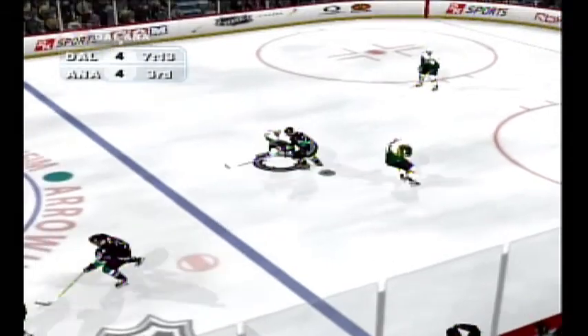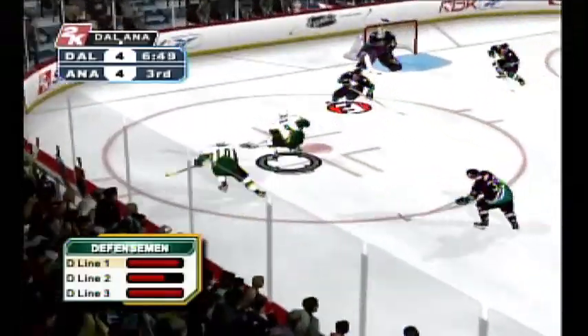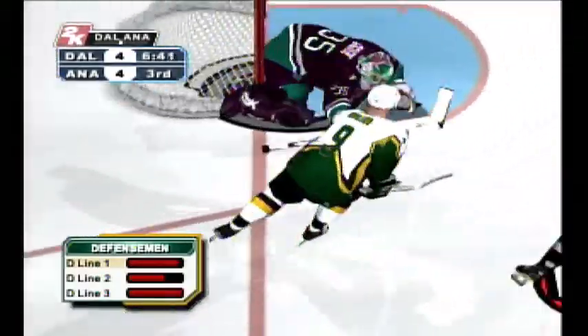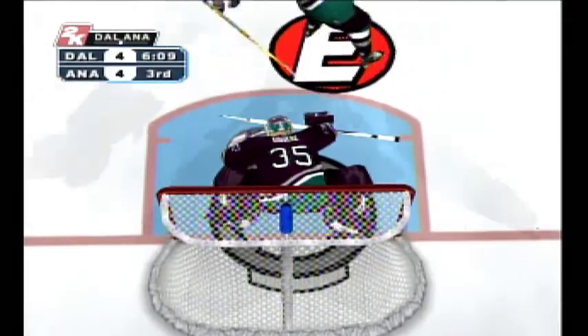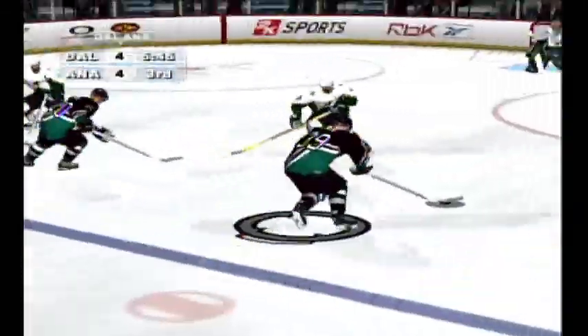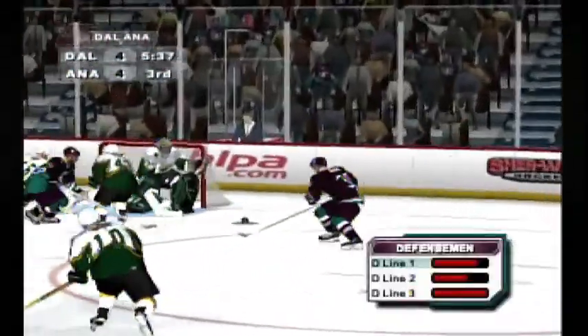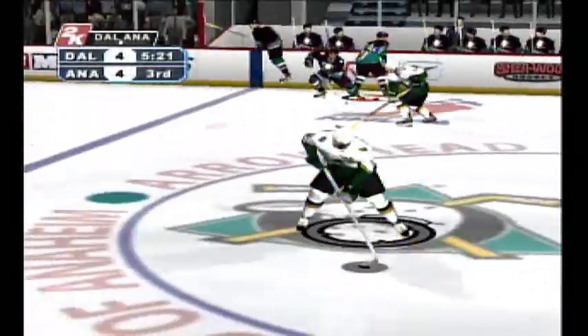The puck gets sent to the center, and here come the Ducks with a chance — it's shot. The shooter wanted to go to the right side low, but the goalie sealed that right off. The Stars wanted to make a line change with their forwards — they get a chance to do it now. Kearney with the pass up the center, he shoots and hits hard off the defense. To Zubal from Turco, from Zubal. And there they go — the Stars rush. Turgeon over to Guerin, to the middle.